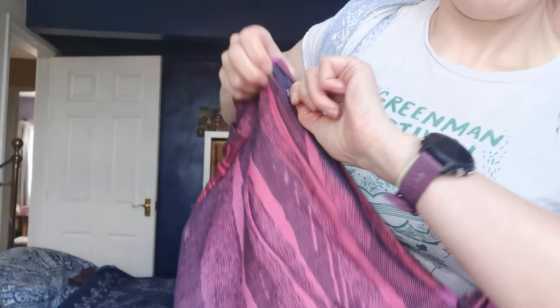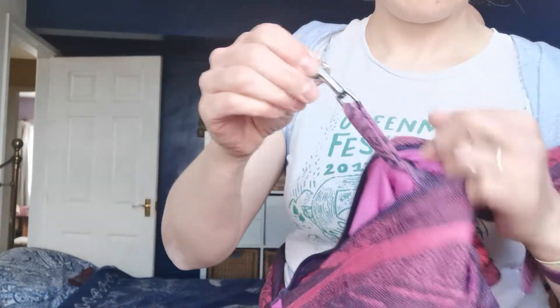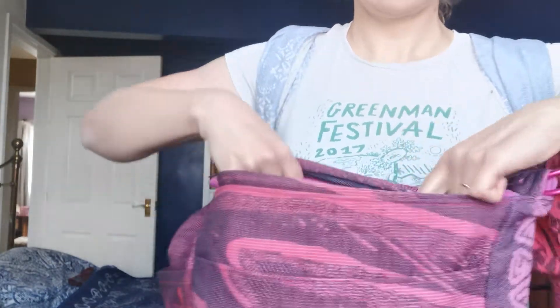Inside this main zipped area there's a handy little keychain and two internal pockets that are a great size for phones or purses. The whole bag is lined and it's sewn with real attention to detail — it really makes the best of this cloth. One final very exciting little feature is this strap here.